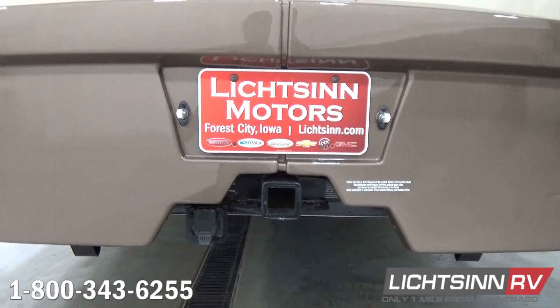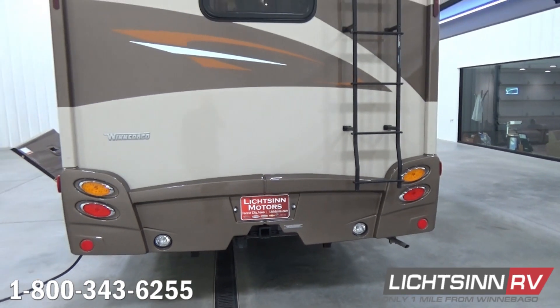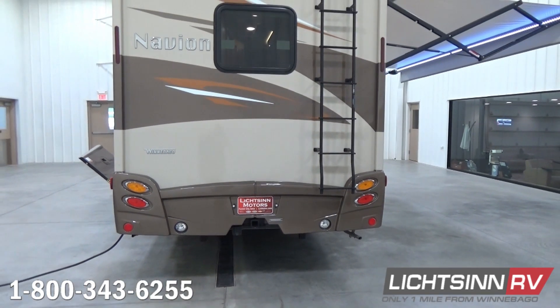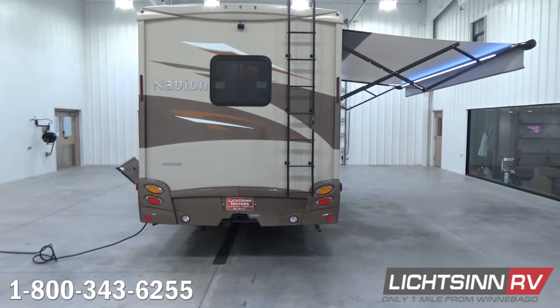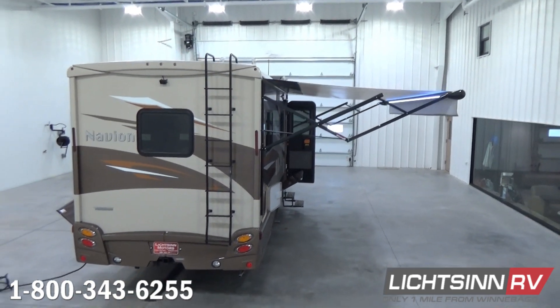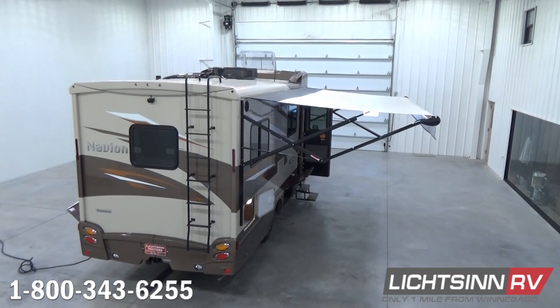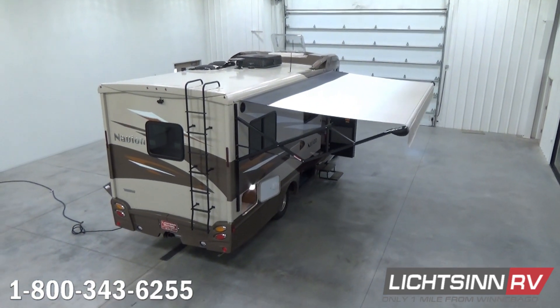A convenient rear ladder is mounted to the rear end cap, allowing access to the roof where we'll show you Winnebago's patented proprietary quality advantage that we've been using for over 50 years. This is the seamless, crowned, interlapped, and interlocked one-piece fiberglass roof.